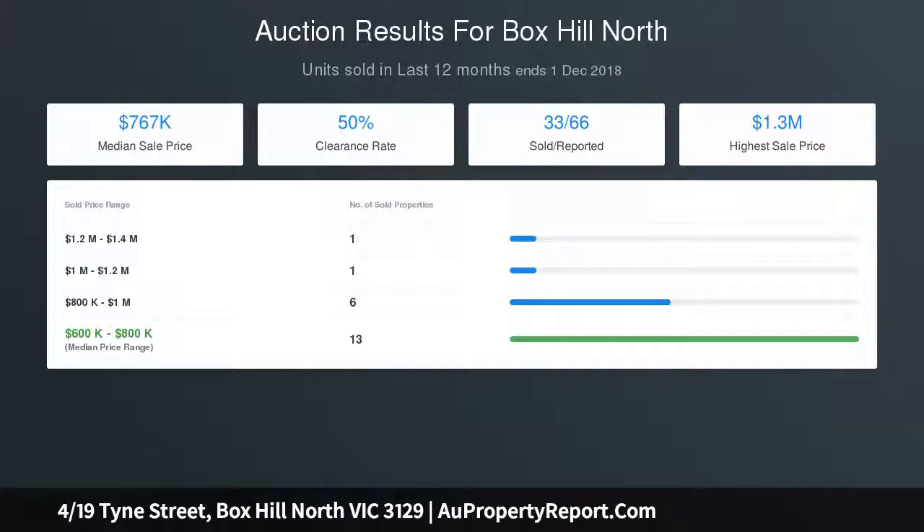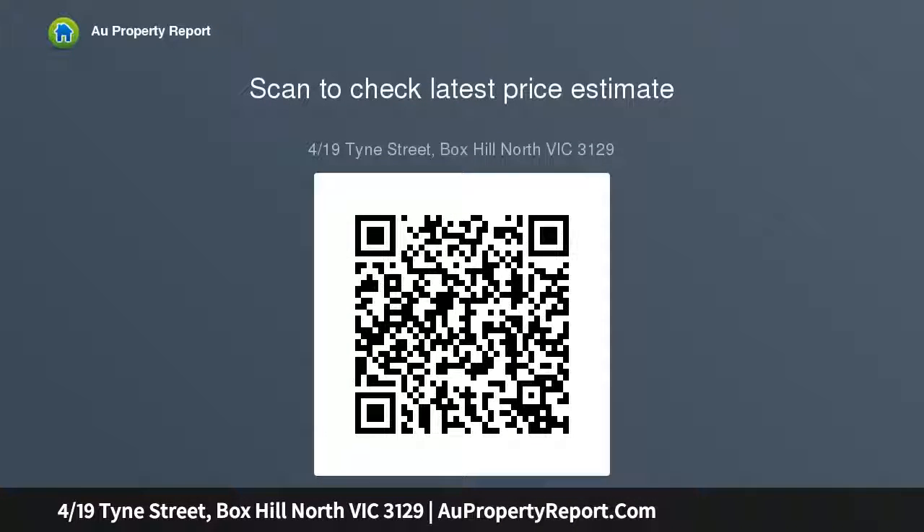And for those with a passion for entertaining, simply slide open the glass door to unite the interior with the undercover entertainer's deck, featuring a beautiful Japanese maple tree. Perfect.